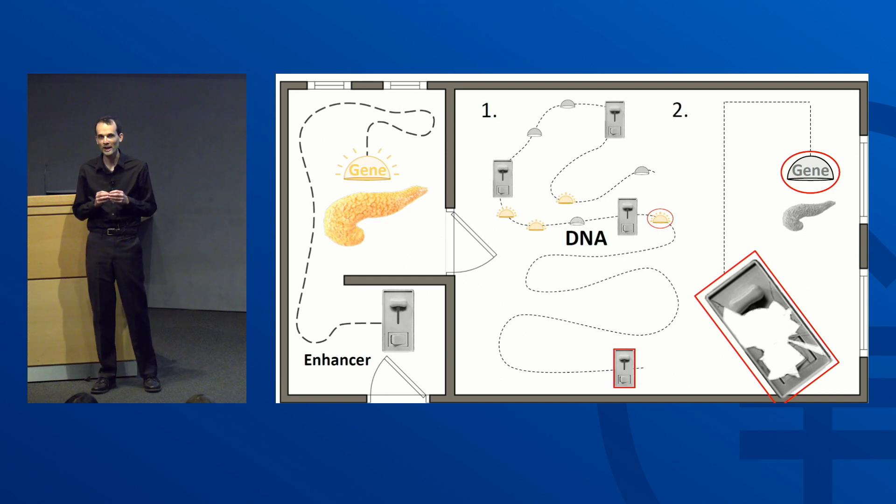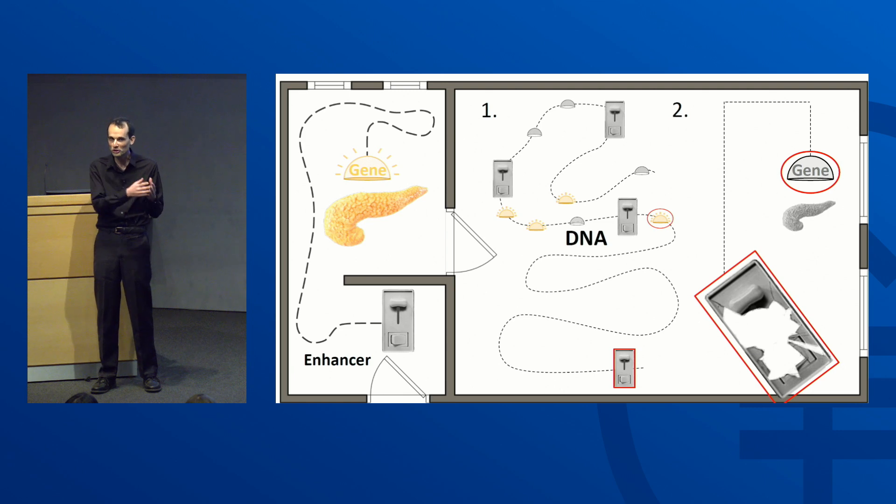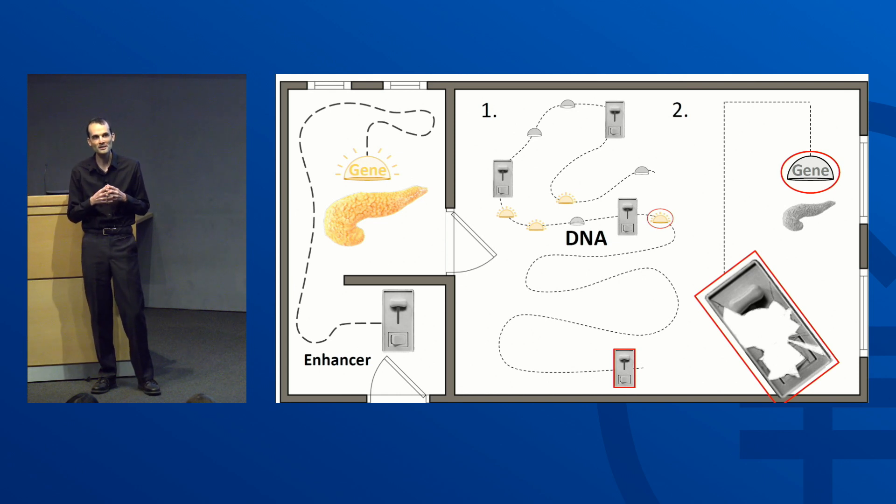Have you ever had a hard time after checking into a hotel and trying to find which light switch controls which light? Trying to find enhancers is something like that. The challenge is that our DNA is very long, and the enhancers and genes are sprinkled throughout the code. That means that even if we find something that looks like a switch, we wouldn't necessarily know the gene under its control.